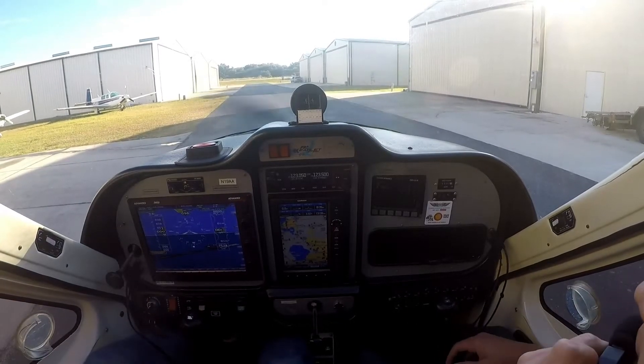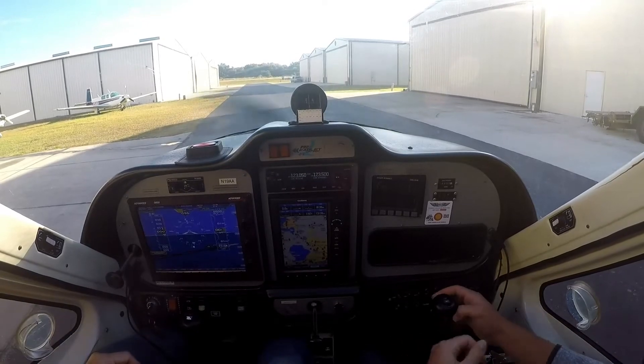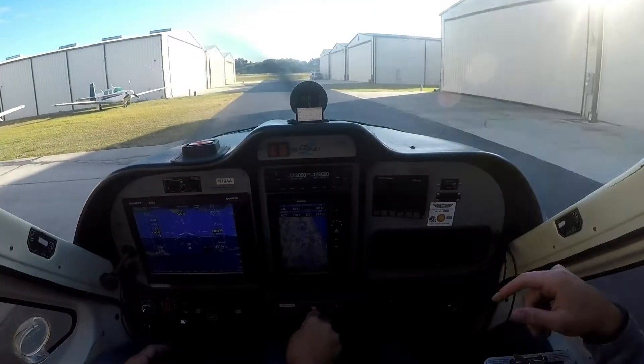Can you hear me? Yeah, I can. Can you hear me? Yep. Hello, hello? Alright, good. Alright, checking the brakes. Got the brakes. Two doors locked. Yep.